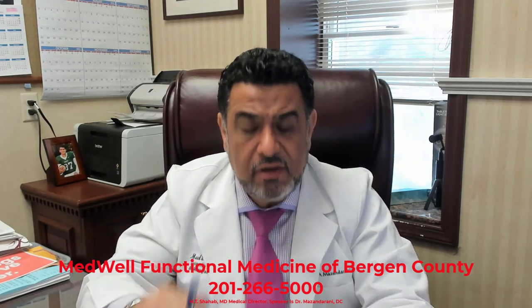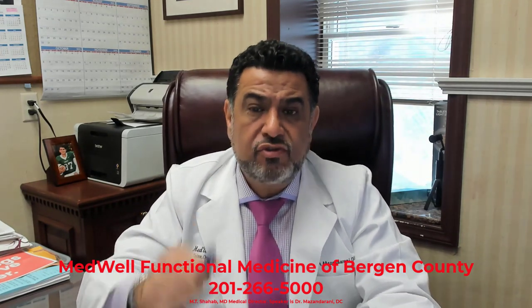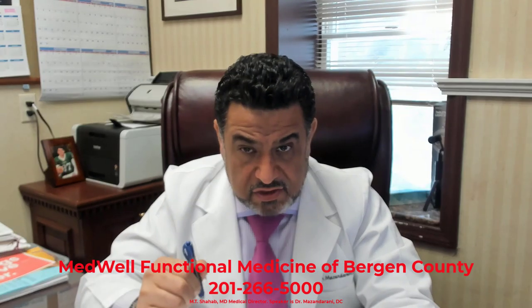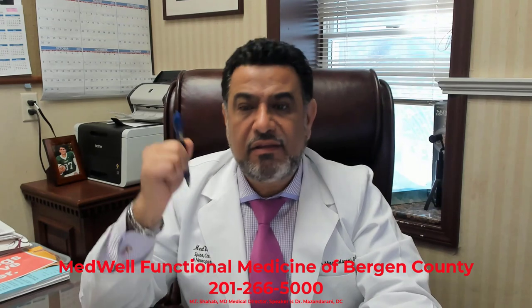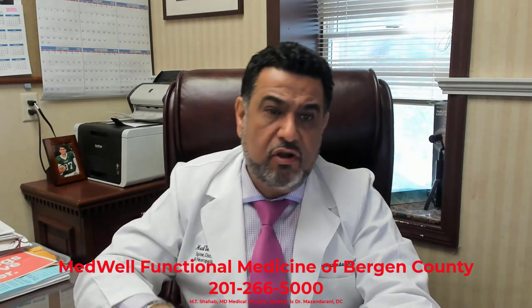You need to see a functional medicine doctor — that doctor is going to take good care of you and your body will love you. Give us a call at 201-266-5000. God bless.